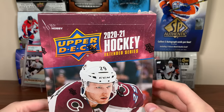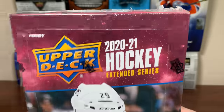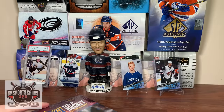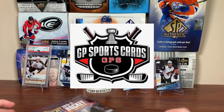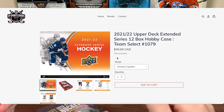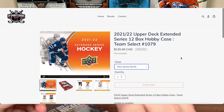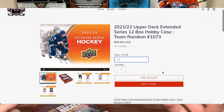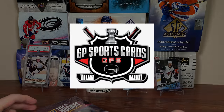Hey guys, welcome back. Today we're opening a hobby box of 2021 Upper Deck Extended Series Hockey. This video is sponsored by GP Sports Cards. If you're looking for a unique approach to hockey box breaks, check out gpsportscards.com. With 21-22 Extended coming out tomorrow, GP Sports Cards will have breaks available with team select and team random options. GP will be live all day Wednesday, so check out gpsportscards.com — links in the description.